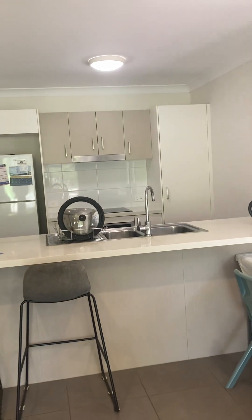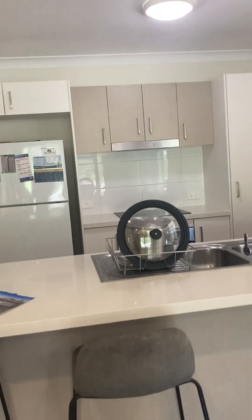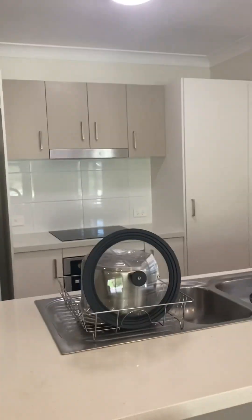That concludes our tour of 39 Galligan Way. If you would like any more information or would like to make an offer, please contact Carrie O'Connor.